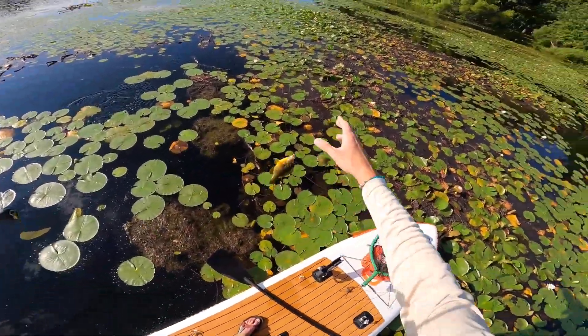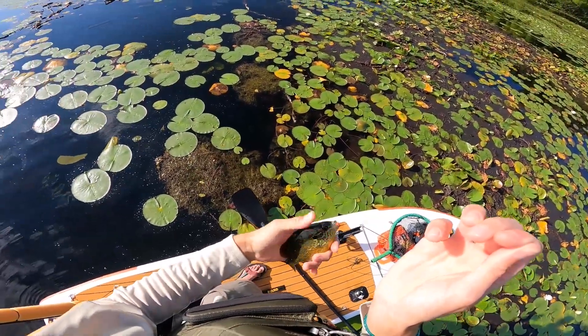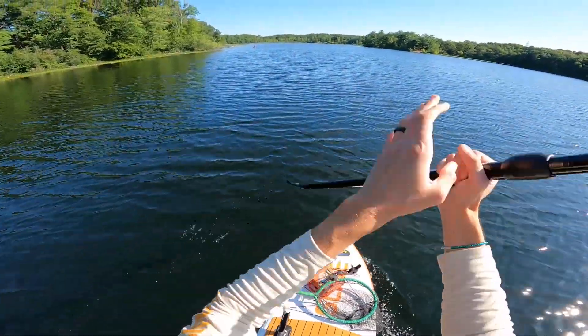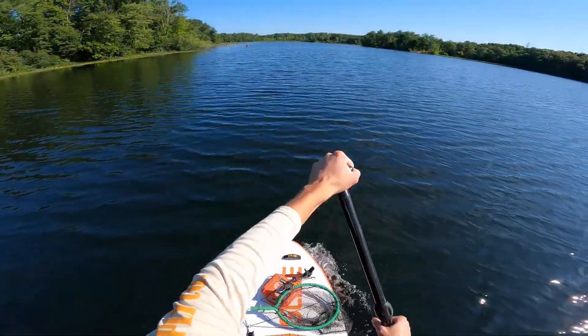I saw that fish coming in after it — he had a little more shoulders so I knew it was probably a pumpkinseed. Part of me thinks this lake wasn't very good today because it's the heat of summer, but most of me thinks this lake is just not that good in general. So I actually loaded back up, got the paddleboard on the roof, and we're going to go find somewhere else to fish. I'm probably only going to fish a little bit longer but I want to finish my day with a couple more fish because this was just not that good.